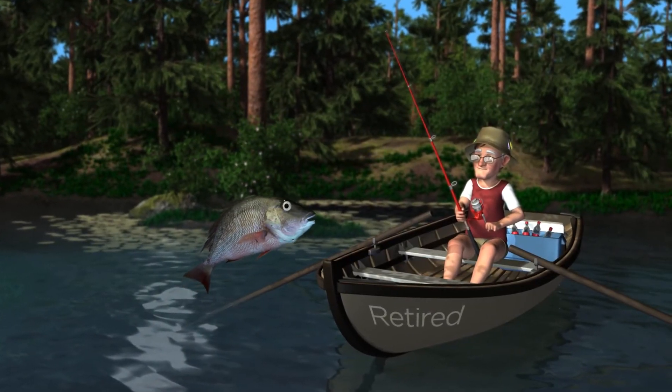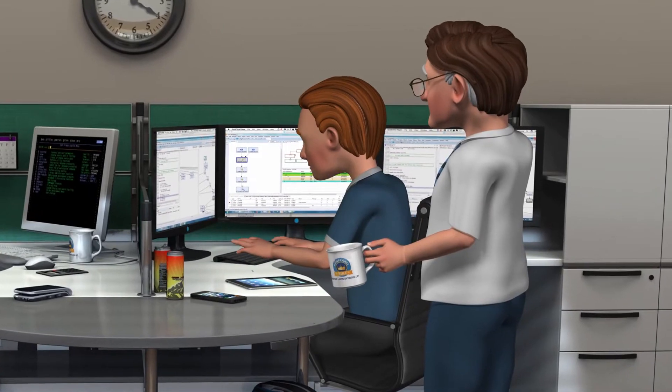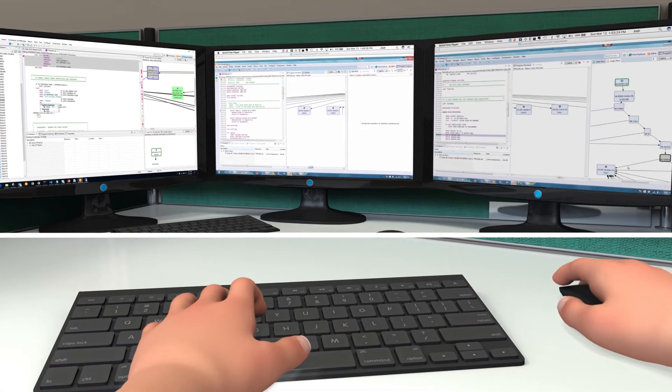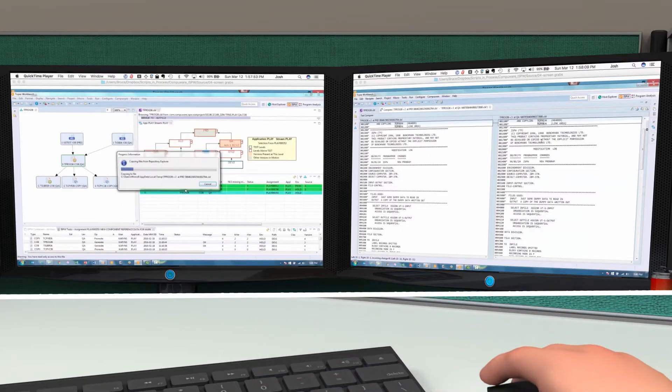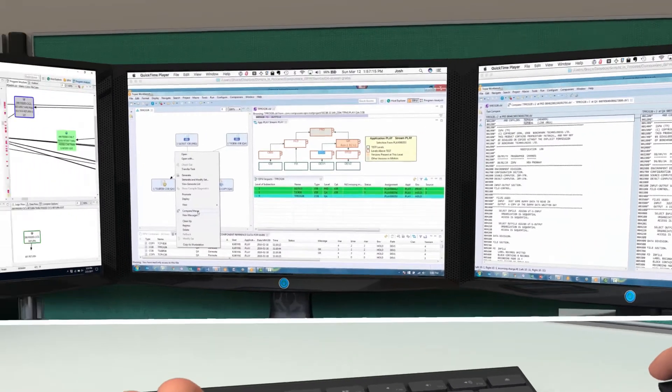Time is running out for that old SCM. With ISPW, developers at all levels are productive. They see in advance how a code change will affect the entire mainframe environment, and they can compare versions side-by-side to spot differences and merge into new versions.